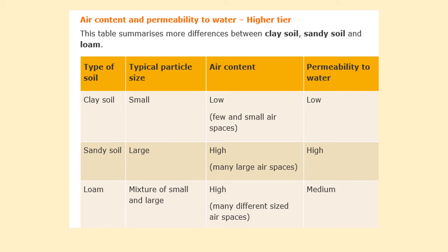When we look at clay soil, it has very, very small particles of rock. It has a very low air content and a low permeability to water, meaning it doesn't let water drain through it. Sandy soil has bigger rock particles, a high air content, and a high permeability to water, so water travels through it very quickly and it can't hold on to water well.